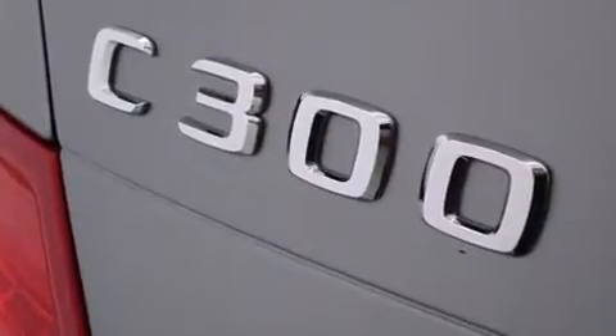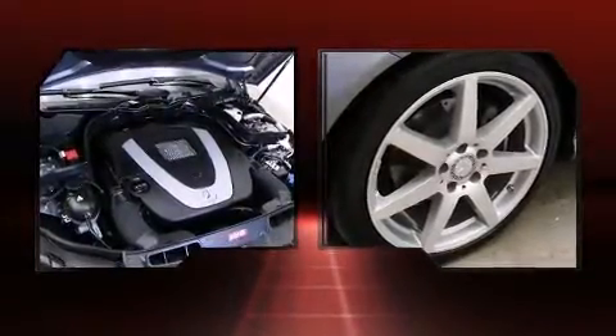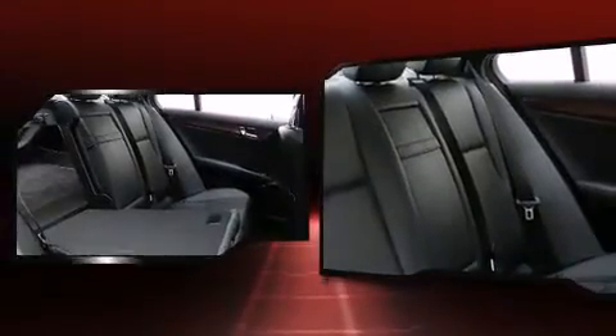Mercedes-Benz prioritized comfort and style by including one-touch window functionality, a tachometer, a trip computer, power front seats, turn signal indicator mirrors, and power windows. For drivers who enjoy the natural environment, a power moonroof allows an infusion of fresh air.